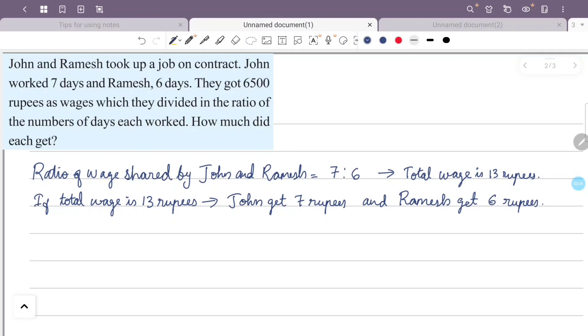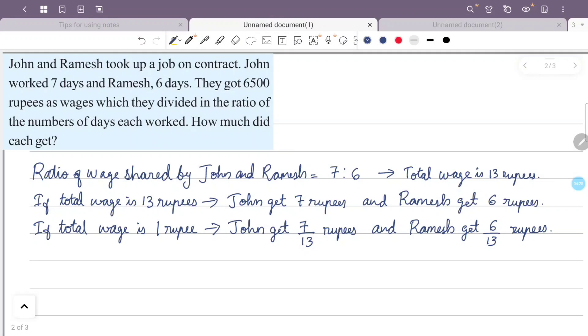We have total wages of 6,500 rupees. If total wages is 1 rupee, John gets 7/13 and Ramesh gets 6/13. So for total wages of 6,500 rupees, John gets 6,500 × 7/13 and Ramesh gets 6,500 × 6/13.